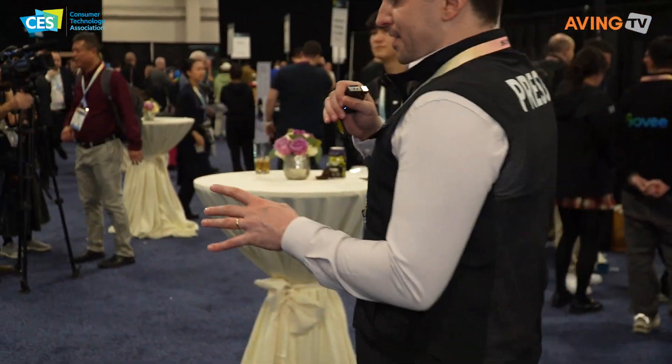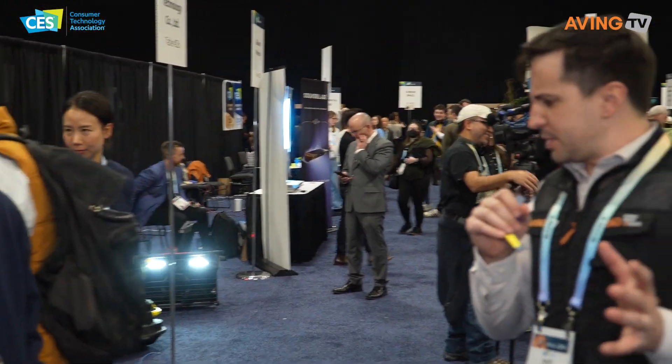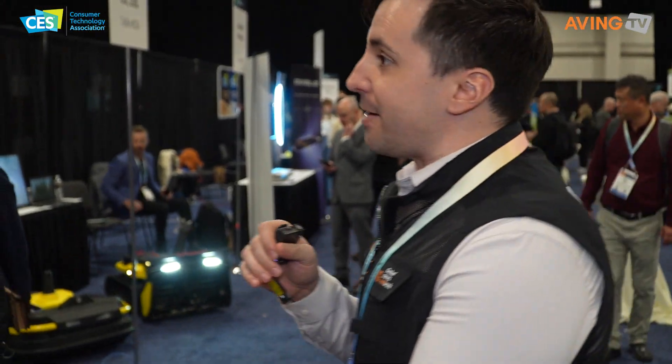We're going to go over here to HL Mando because there's a really cool product here that we've got to check out — autonomous mobility. Let's find out.